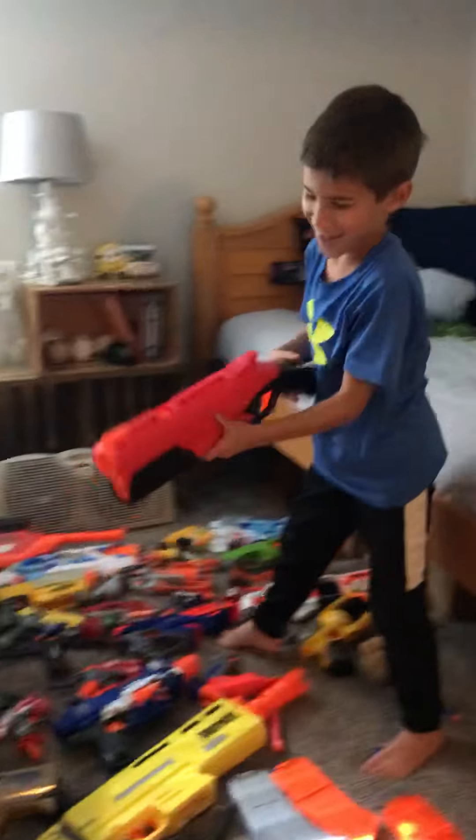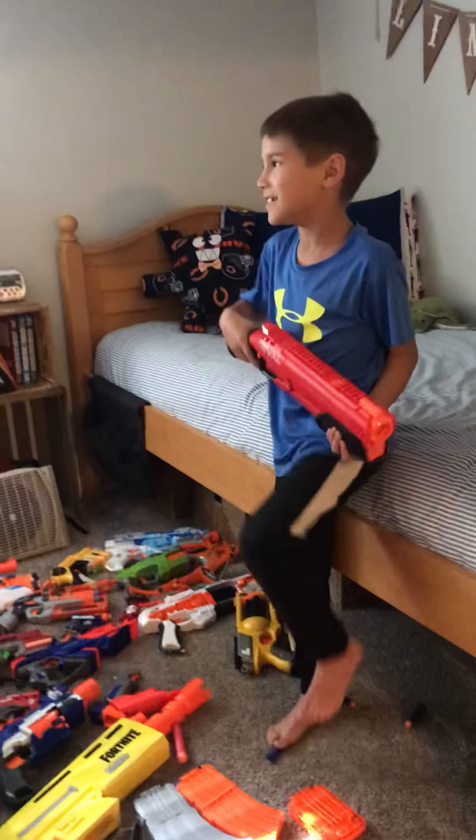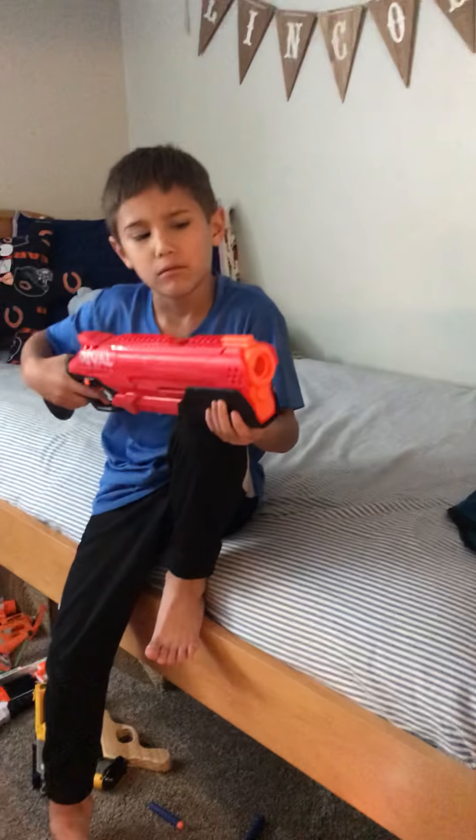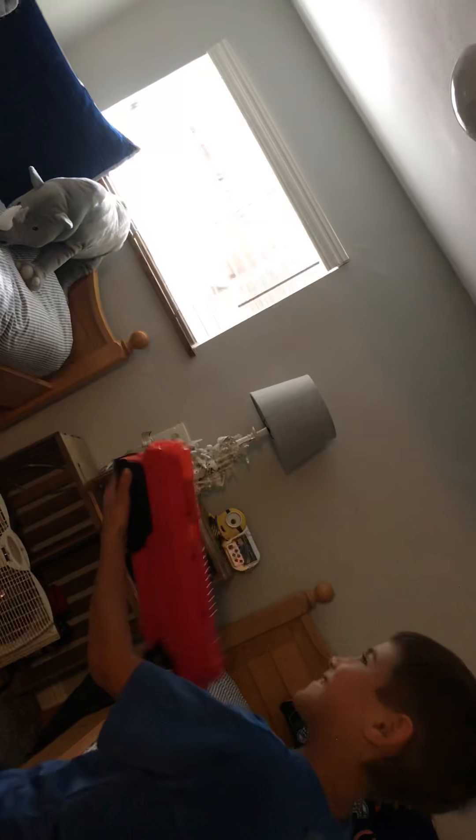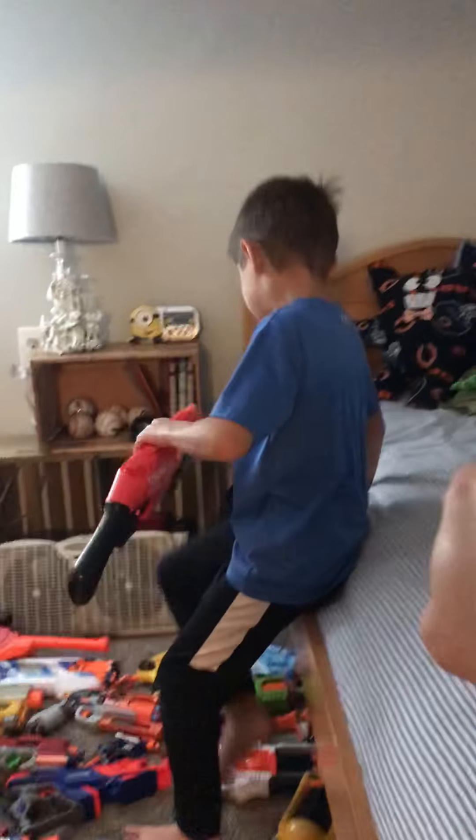Next is the Nerf Rifle Take Down — the best shotgun. But instead I would say the Atlas. I don't know, this thing is powerful. This thing is the most powerful one that I have.